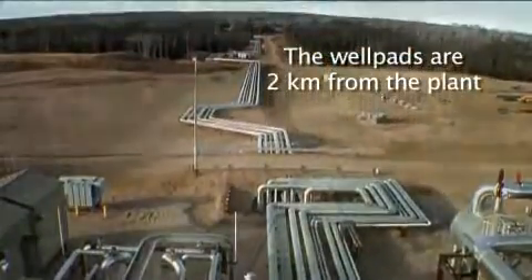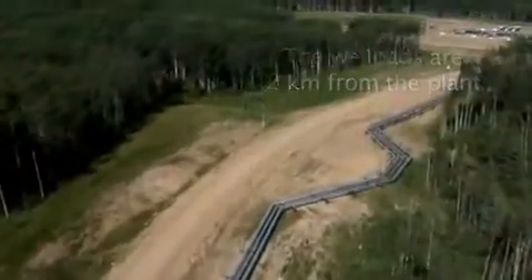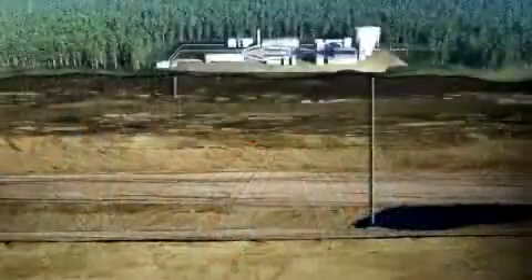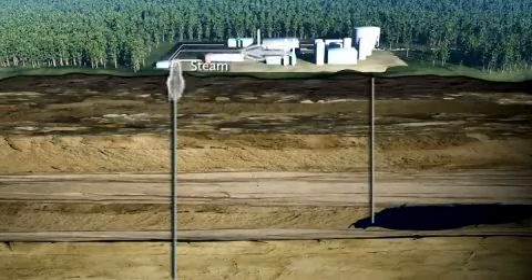The steam is piped to the SAG-D well pads through a series of insulated surface pipelines. At the well pads, the steam is injected underground to depths greater than 300 meters to heat the oil.